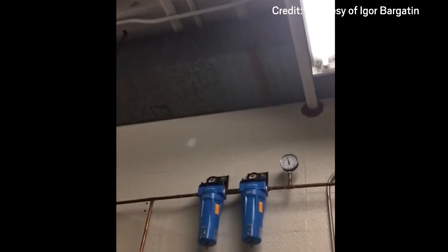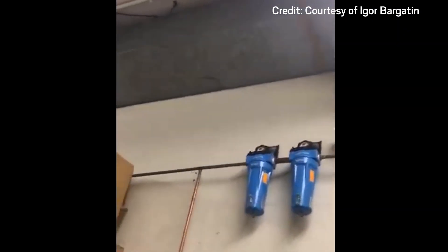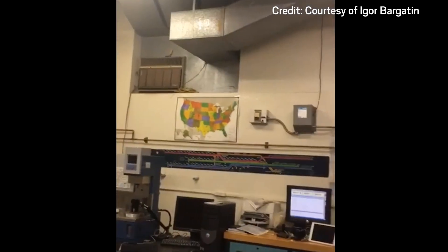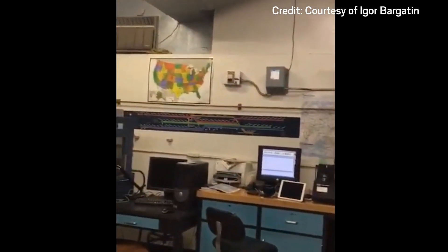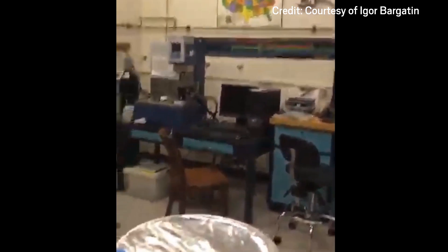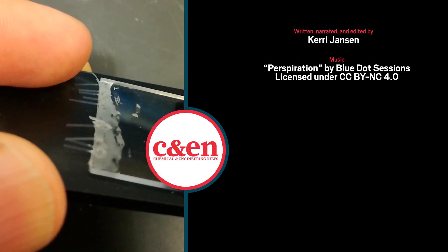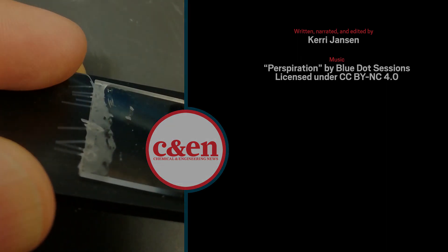And the nano-cardboard has another interesting ability. When exposed to light, it levitates. The researchers think it's because heat from the light creates a temperature difference between the nano-cardboard's top and bottom, pushing a current of air molecules through pores in the material. They plan to explore this phenomenon more in future work.